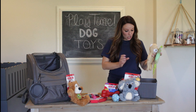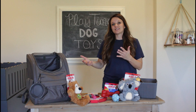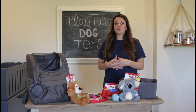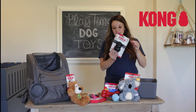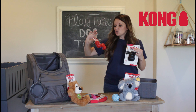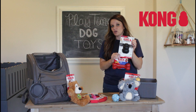As your bulldog grows, you will want to change toys with them as they are teething and starting to really want to chew on different toys. Kong makes great options for that.